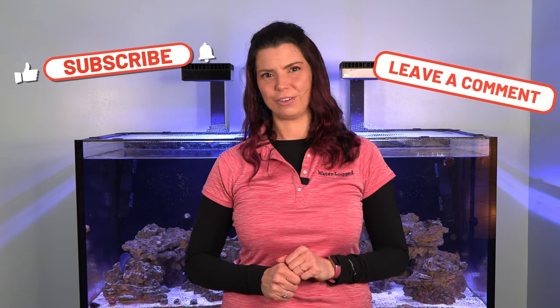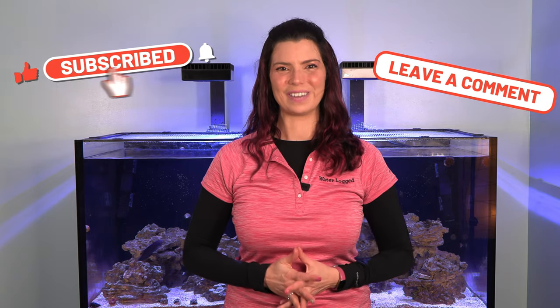I hope you've enjoyed this video. I'd love to hear how your fish tank has progressed and what your six-month tank looks like. This has been Hillary for Waterlogged on behalf of saltwateraquarium.com. Thank you so much for watching, and I'll see you next time.